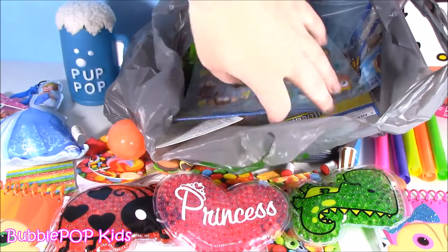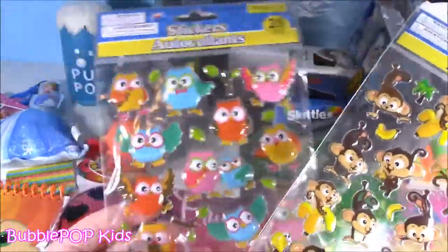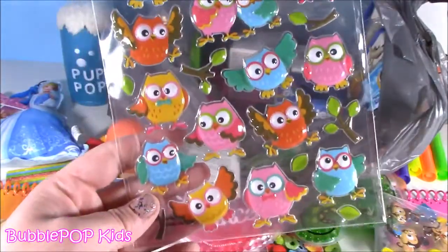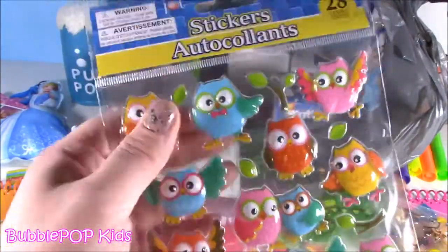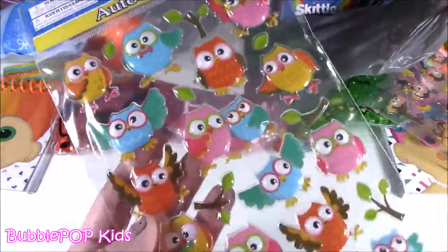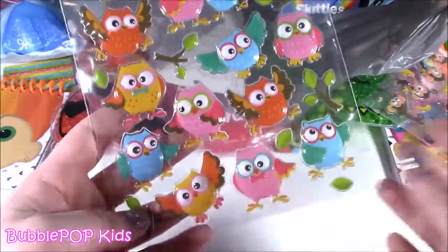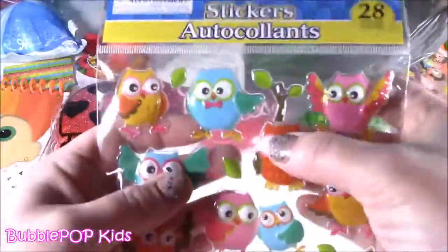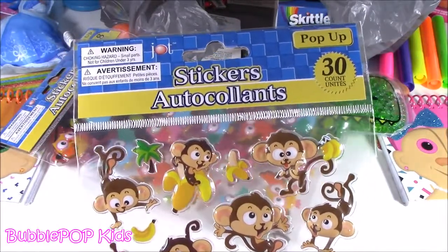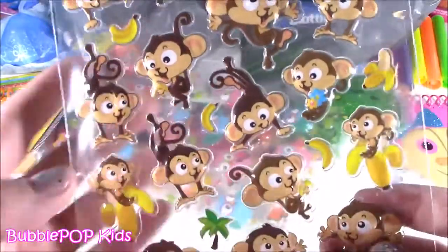We got two packs of stickers — 30 in a pack! I love the stickers at this store; they have a whole section. This pack has little owls — I'm obsessed with owls, they're puffy pop-up stickers. You can keep them in an album, a box, decorate notebooks with them. The second pack has monkeys with little bananas — I couldn't pass them up. They are just so adorable!